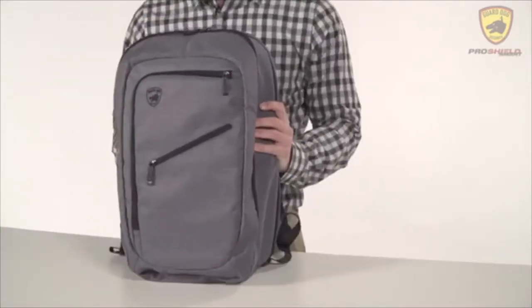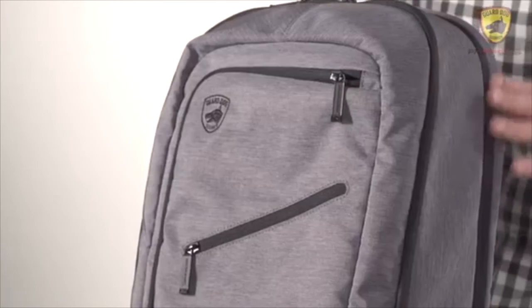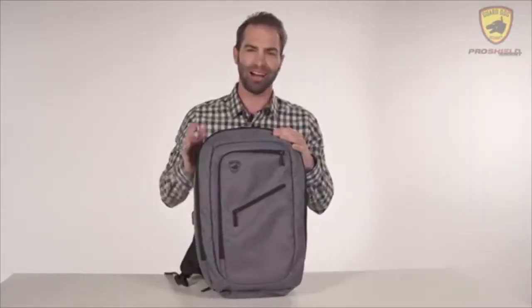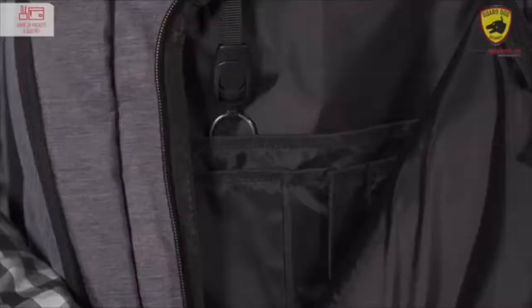The ProShield Smart is carefully crafted with design, functionality, and protection with fine attention to detail throughout. The backpack is full of features that complement your daily lifestyle, with over 20 conveniently placed pockets and sleeves.